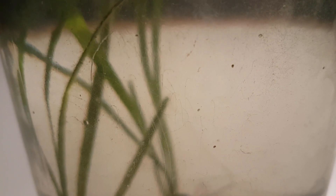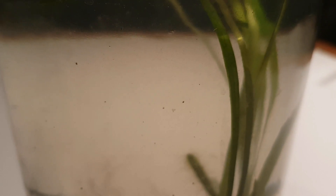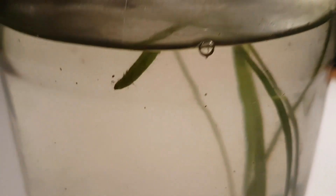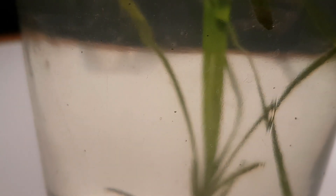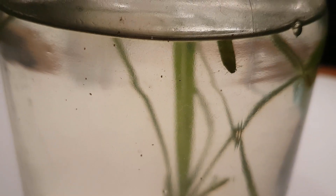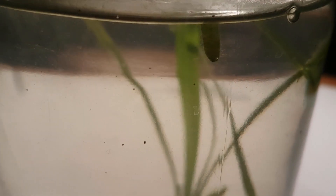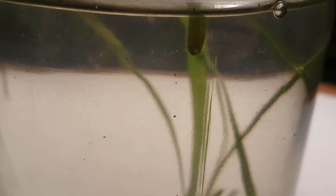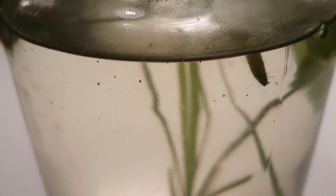Some of the string algae actually started to grow on the glass as well. The Carcesium polypinum haven't decided to leave either.